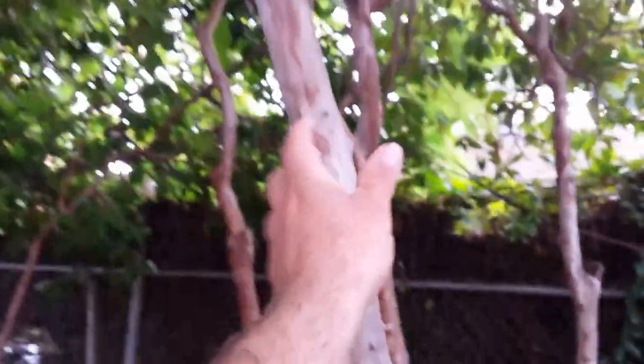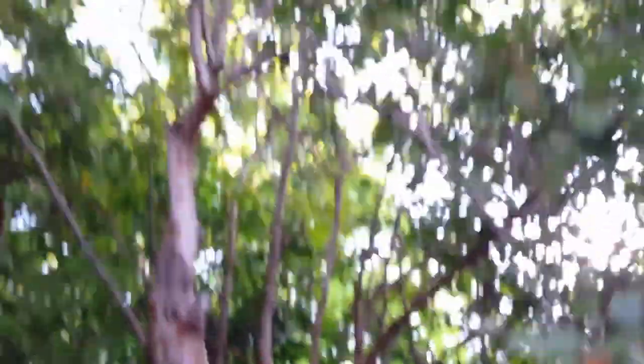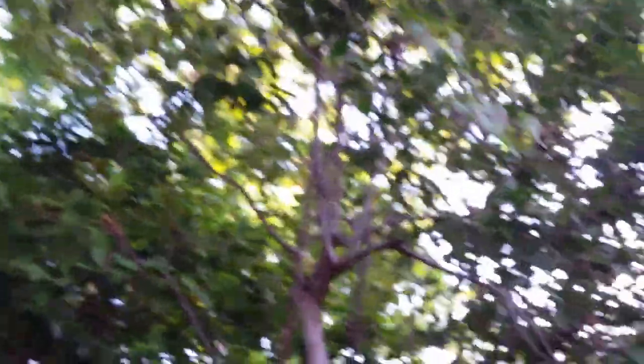This might be a guava. This is a guava right here — there are several guavas in this park, different kinds. Walking over here, there are a couple more guavas.